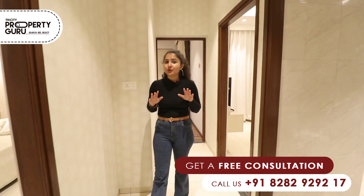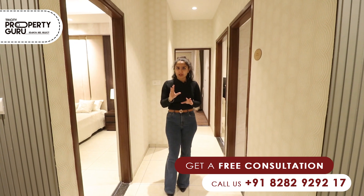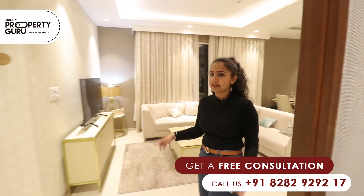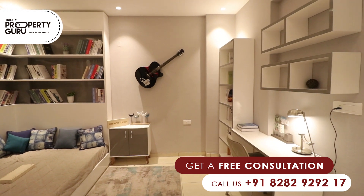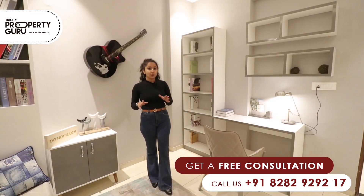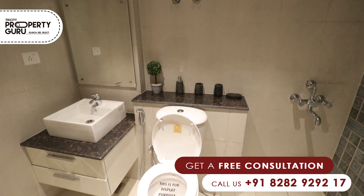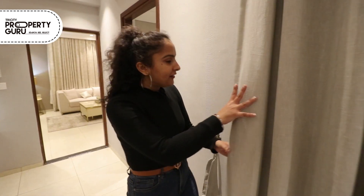Let me tell you the most important thing — whatever our rooms will be designed, your privacy will be maintained. We have three rooms so far, but where is the fourth room? Our fourth room will be in front of the living area — this is our guest room. But you can also use this room as a study room and shift your study table here. This room will have an attached washroom. We are also providing a private balcony with this room.